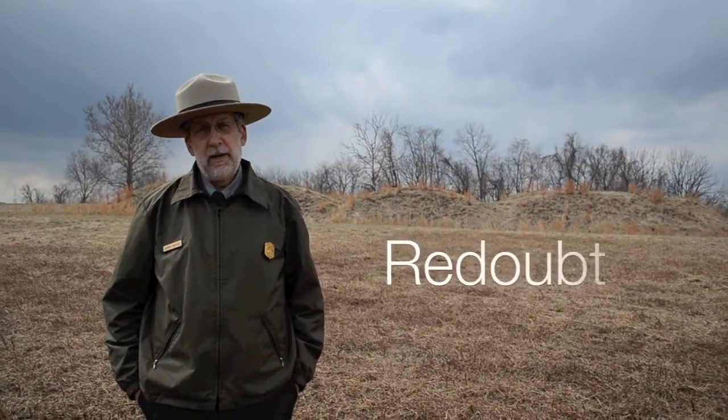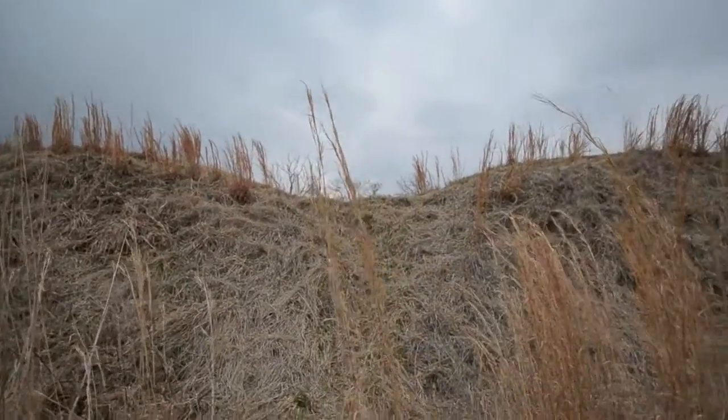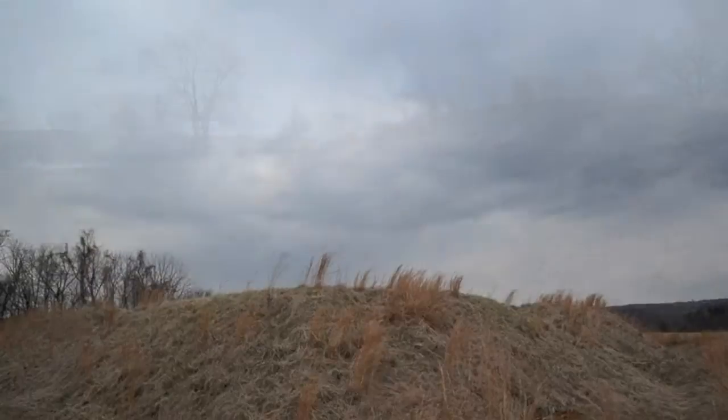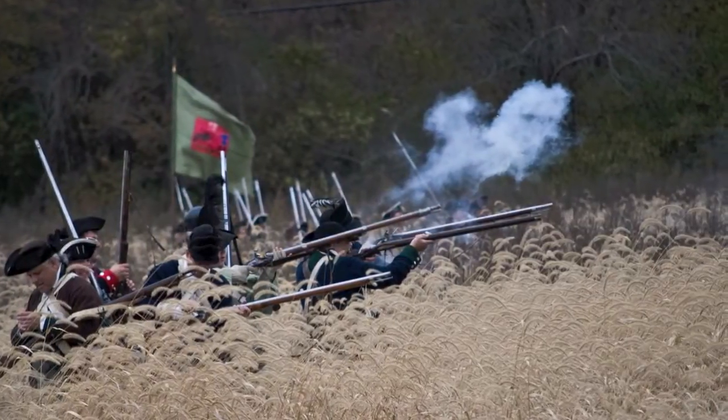Located behind me here in the background is an example of one type of these earthwork defenses known as a redoubt. Just like the term implies, these earthworks were mostly made out of earth with a little bit of wood construction to support them. The American defenders could get inside a redoubt like this where they could be protected and throw out a lot of firepower against a British force having to attack uphill and in the open.